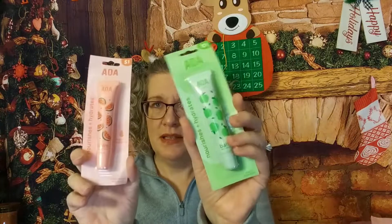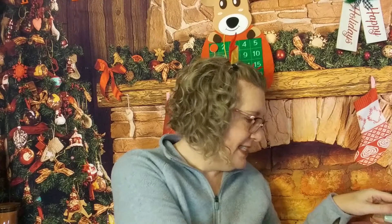A couple of lip balms — this one is watermelon and this one is apple. And some more hand soap — this one is green tea scented. So now I have peach and green tea.